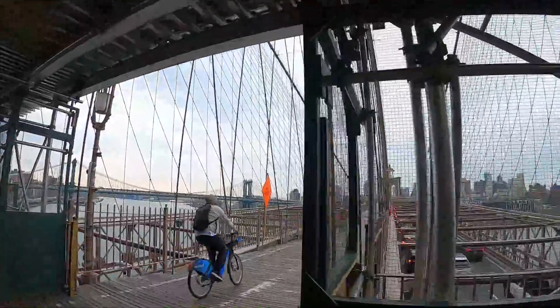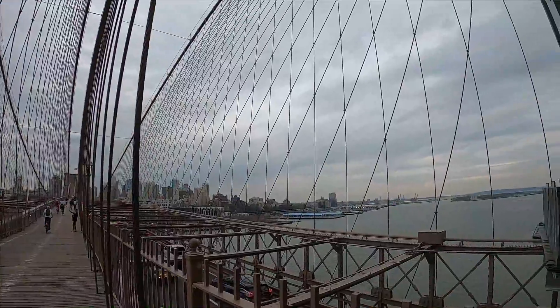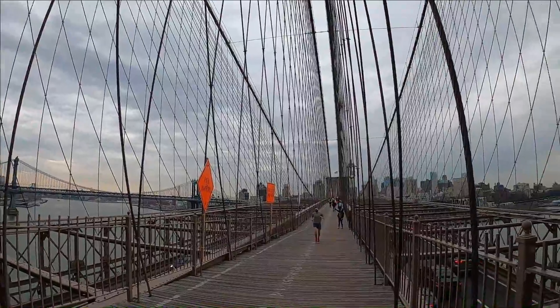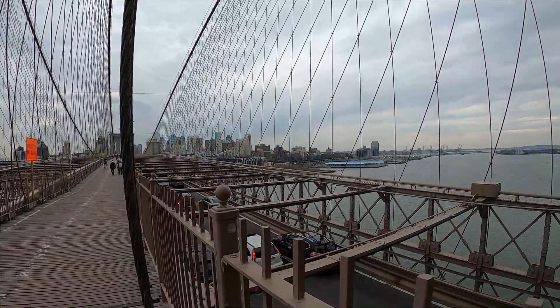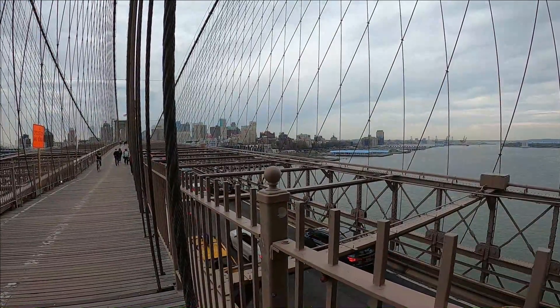I might be able to get a little better view of Brooklyn from here. There is Brooklyn, looking from south to north. Down below, that's the rush hour traffic heading out of New York to Brooklyn. And that will conclude my tour of the Brooklyn Bridge — thank you.